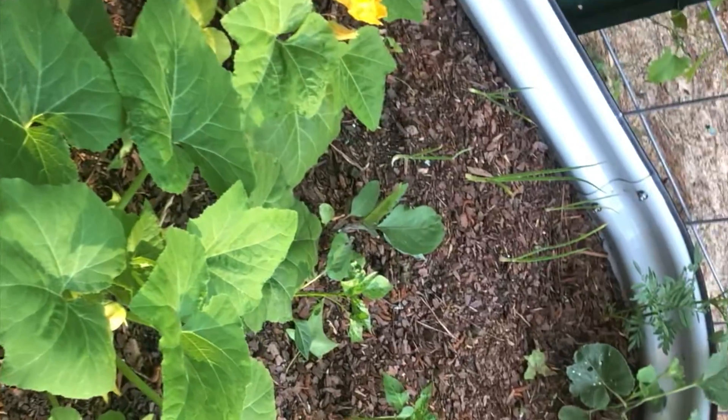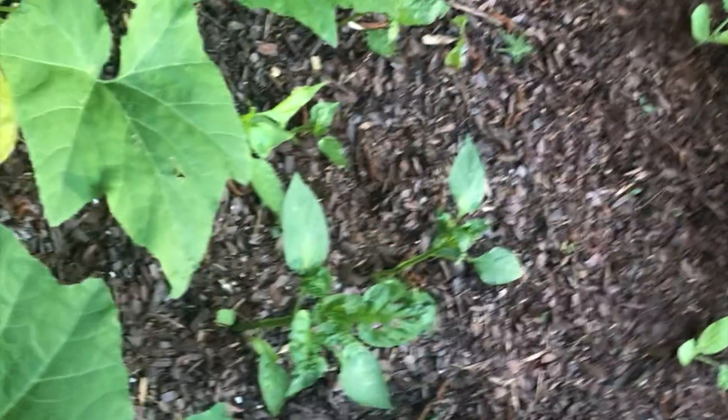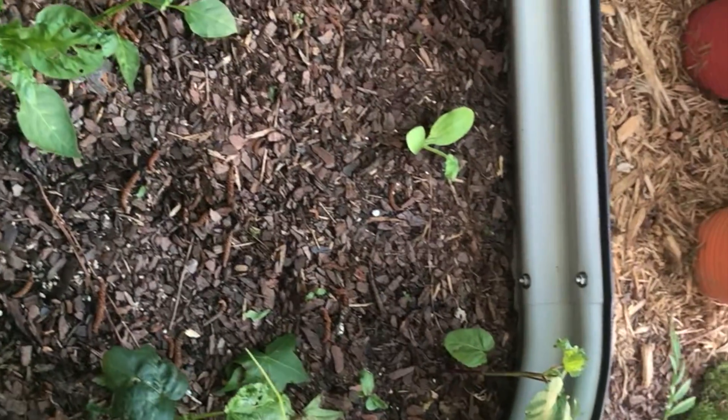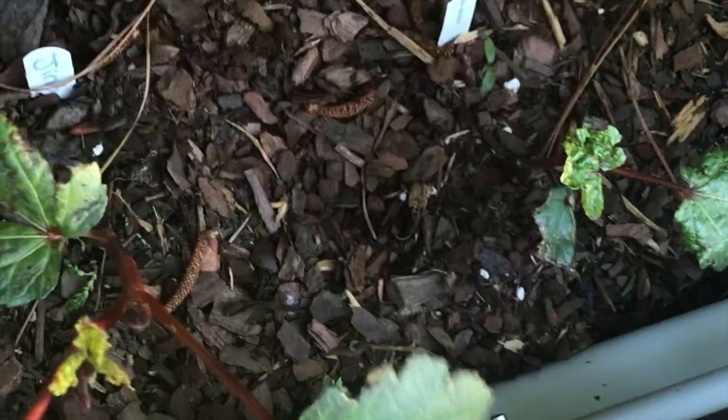In this bed I have squashes, onions, peppers, and zucchini on the other side that I direct sowed - everything else was started under grow lights inside. I have a cucumber plant over here, some Alabama Red okra, and some Jinga okra from Baker Creek. Everything is looking good overall, though I am seeing some insect damage that I need to take care of.